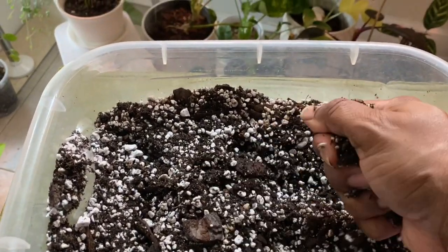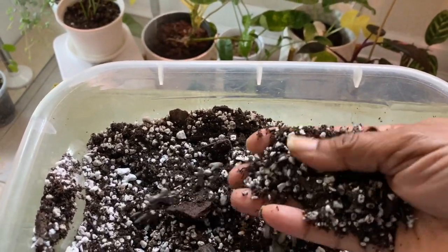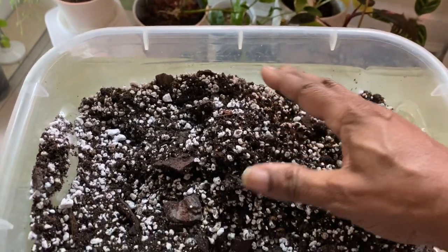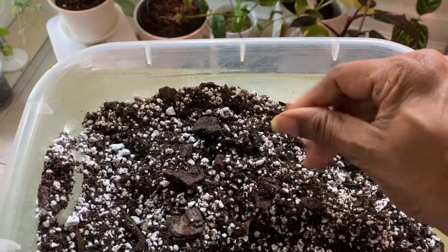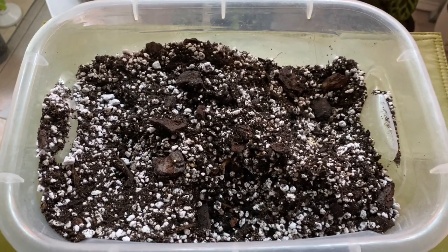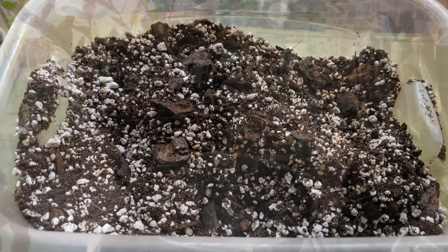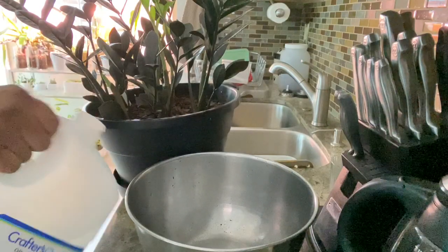My ZZ Ravens are planted in a mix of 50% potting soil and 50% perlite. Whatever potting mix you decide to use, the most important thing is making sure it doesn't hold too much water and that it is able to dry out somewhat quickly, because you don't want the roots or the rhizome to remain wet — it will cause rot. It's also important to let your soil dry out between waterings.